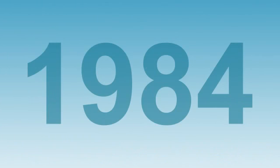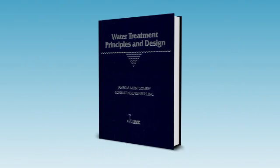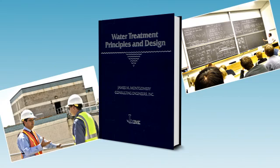In 1984, MWH wrote and released a landmark book, Water Treatment Principles and Design, to share our company's knowledge, proven solutions, and projects with our clients, colleagues, and future engineers.